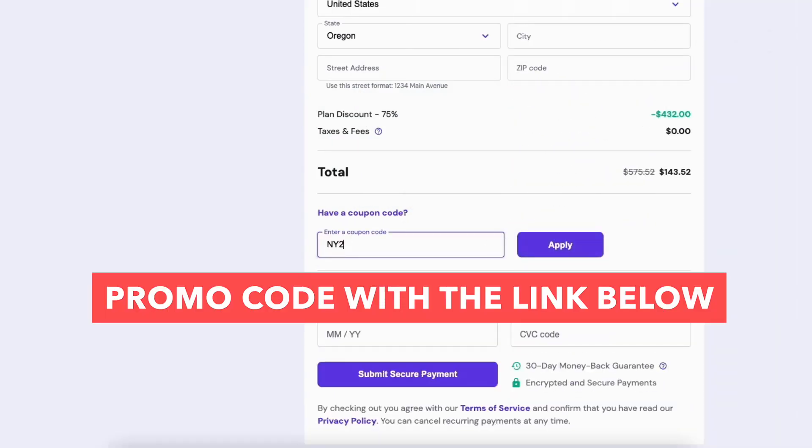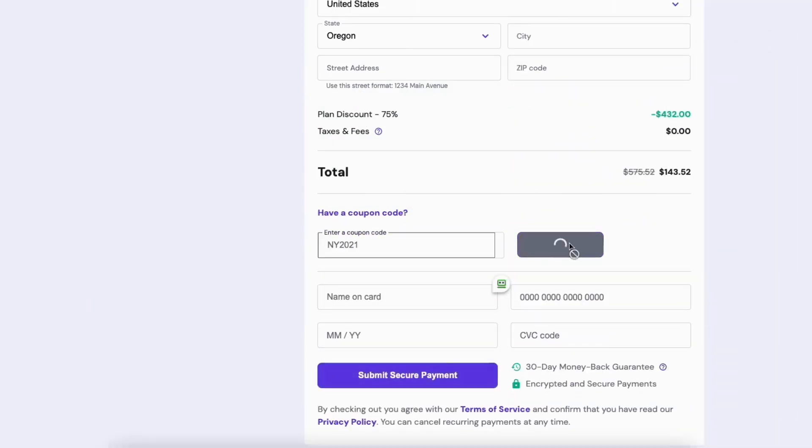I've included the Hostinger coupon code next to the link in the description that we'll be using later in the video.